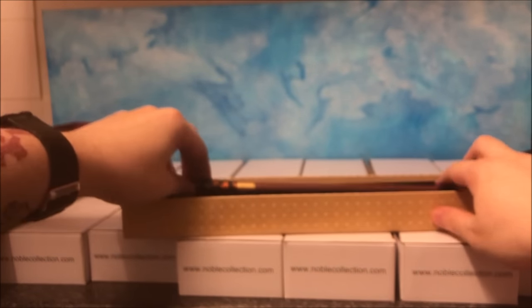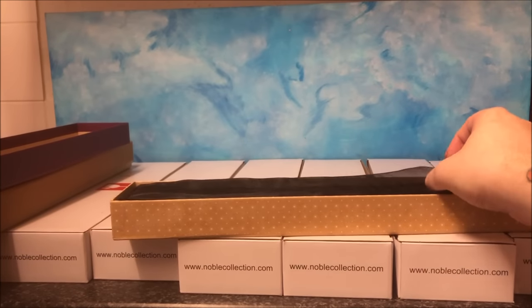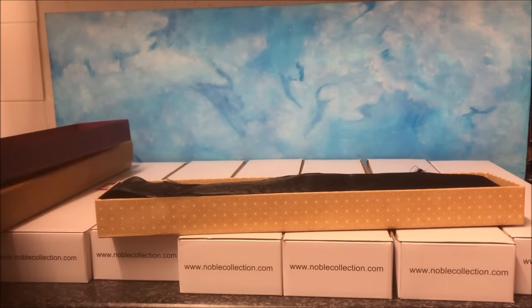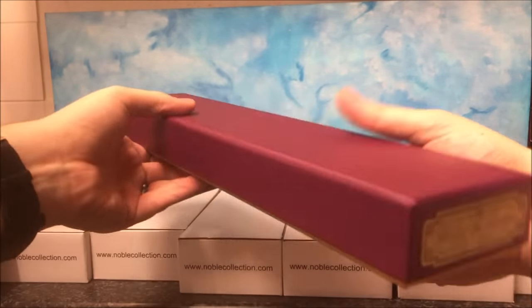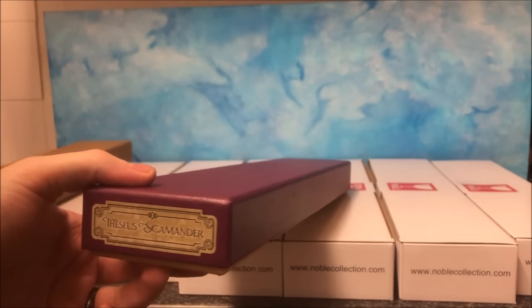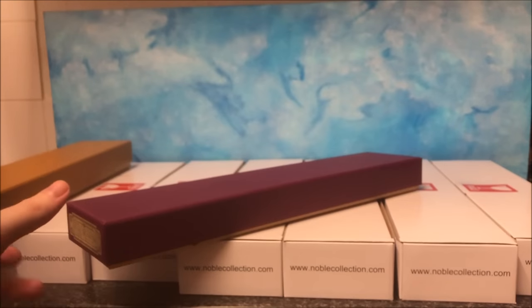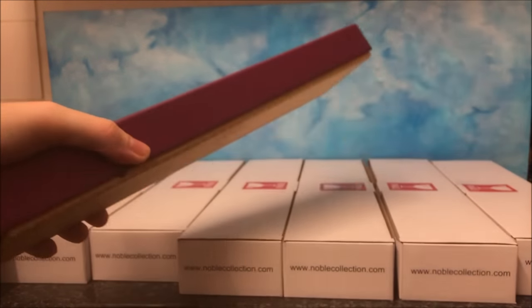They fit really nicely in one of these boxes with the ribbons. These are what the wands used to be sent out like - there used to be certificates with Noble Collection wands. They don't do the certificates anymore, which is fine. It would still be nice to have them, but I understand why they don't since they make a lot of products. I still have certificates from wands I bought years ago. Anyway, let's move on to the next one - two down, seven more to go.